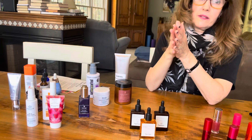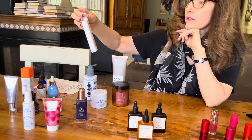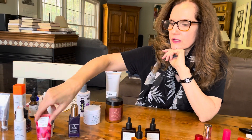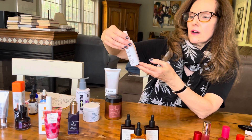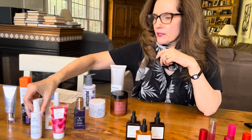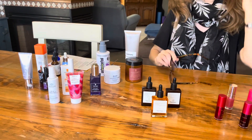The other must-have in the daytime is sunscreen. You guys know I love the La Roche-Posay Anthelios 60. There's also a nice one from Sunday Riley called Lightharted, and I also like the one from Odacité SPF 50 Mineral Drops.